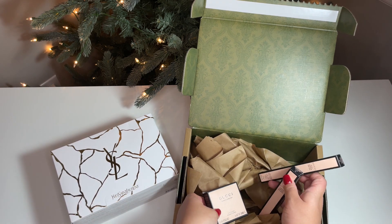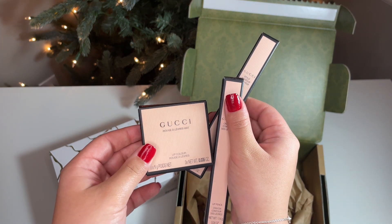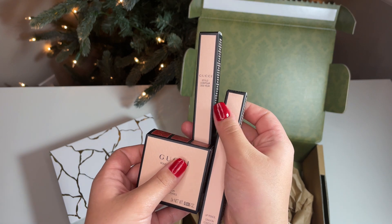Today I'm comparing different luxury brands and their iconic red lip products. Before we begin, if you haven't already seen my previous video where I unboxed and reviewed the Dior Beauty Gold Tier Welcome Gift, then you should definitely go check it out.